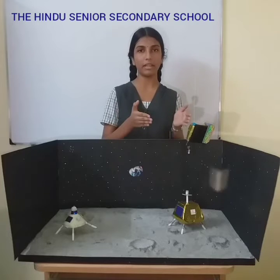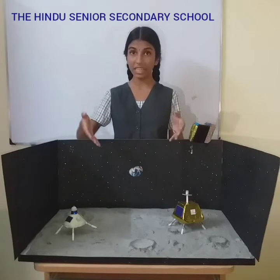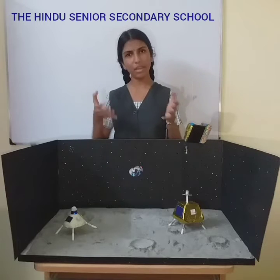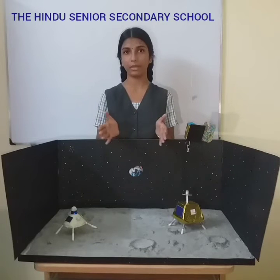If you think about it, these solar panel satellites can also be used for multiple landers and other countries' similar moon missions. By this way, we are using space resources effectively and earning funds by them.